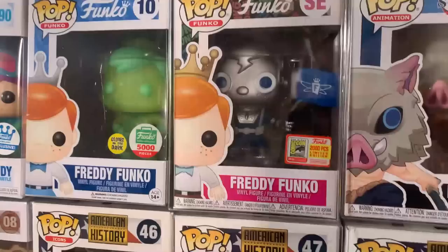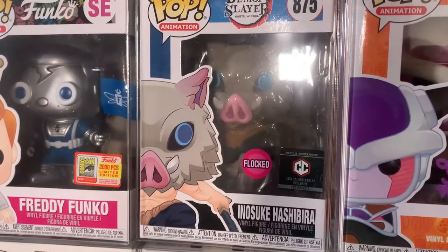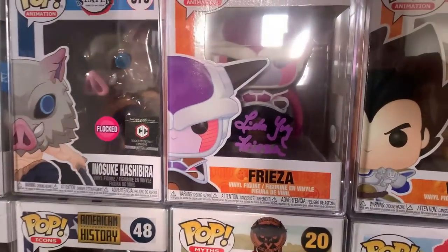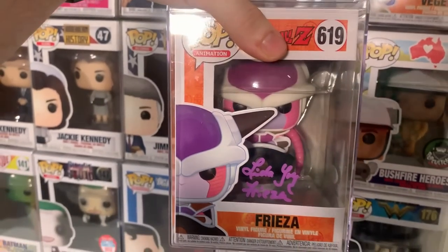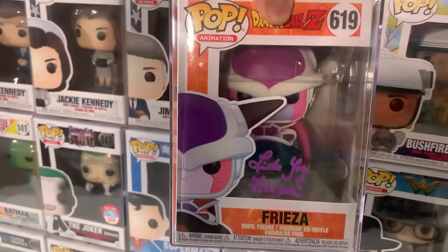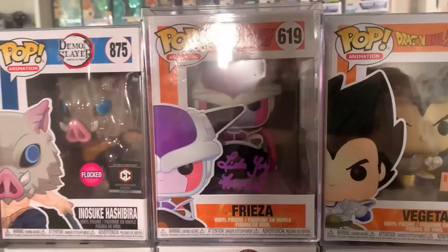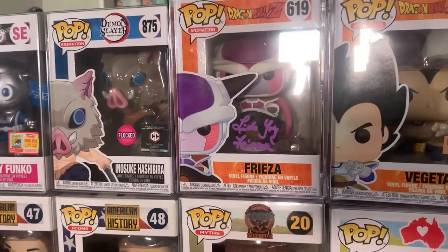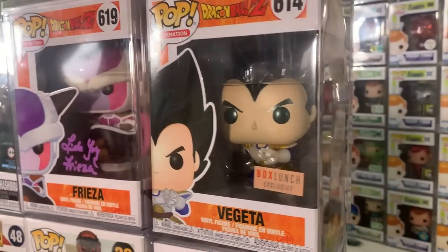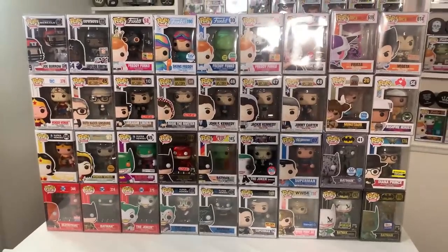Rounding out this last wave of pops, we have some anime ones. We have the Flocked Inosuke, a Chalice Collectibles exclusive. And then we actually have a signed pop — a signed Frieza by Linda Young. It does have the Beckett JSA certification, which is always good to see. Then last but definitely not least, we have the Box Lunch exclusive Vegeta from Dragon Ball Z. That is the last round of pops — a great collection overall and a big shout-out to both sellers who did a great job packing and shipping.